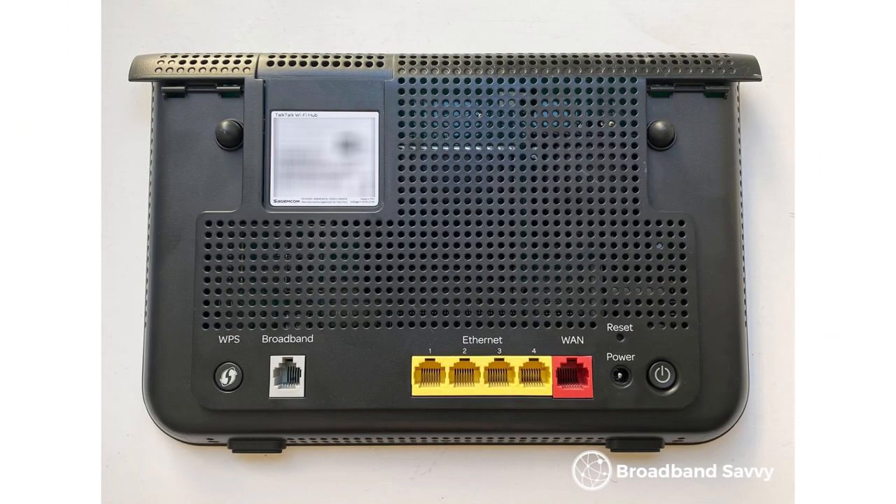We received TalkTalk's old WiFi hub router when we signed up. These days, you'll likely receive their upgraded Amazon router. This newer router is WiFi 6 enabled and offers better signal and speeds than the old one. We've been quite satisfied with TalkTalk's old WiFi hub router — it comes with 4 gigabit ethernet ports and has offered good signal. We've been using this router in a medium-sized flat and haven't needed any mesh WiFi systems or WiFi extenders. If you were using it in a larger house, you might want to boost your signal a bit.